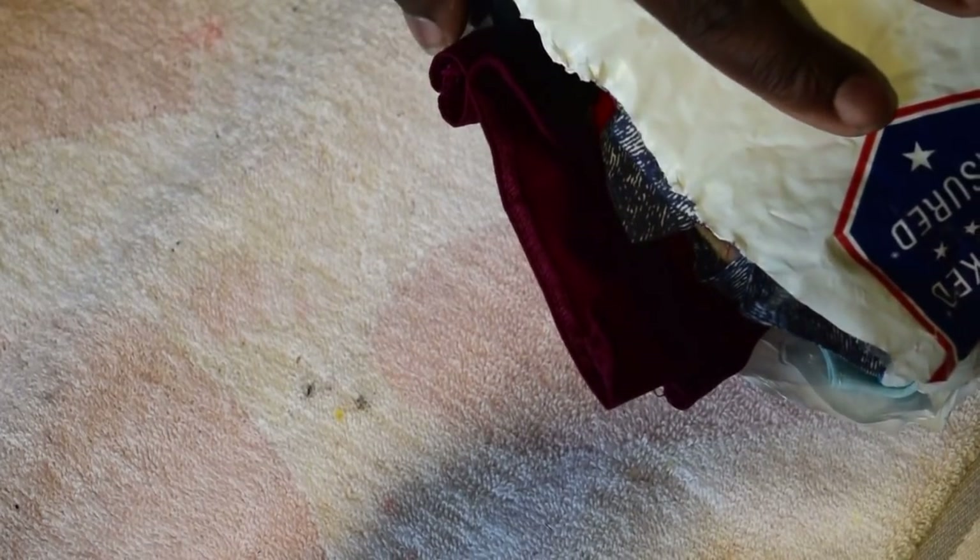Hey doll peeps! This package here came in today — a nice big hefty package full of doll clothes.